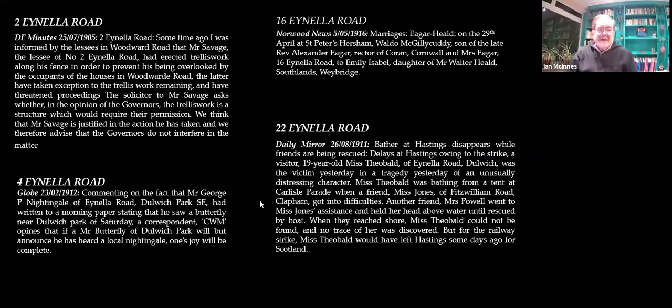This is just to show that the estate could be as difficult then as they can be now. This poor chap erected some trellis work on top of his fence to prevent himself being overlooked. The estate said, well, you can't do that. Mr. Savage, who was a timber merchant in Peckham, got his solicitor to write in — and in fact the estate succumbed and agreed he'd done the right thing and they were not going to interfere. I think they probably would interfere now.